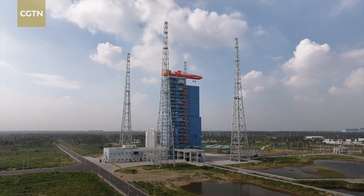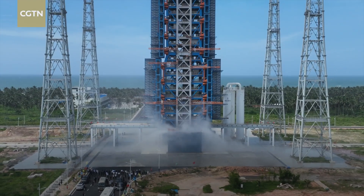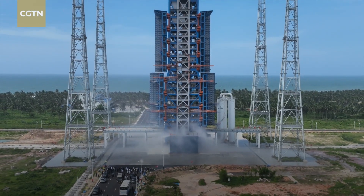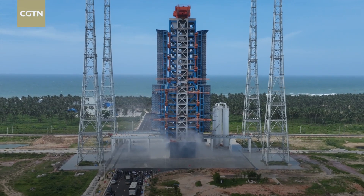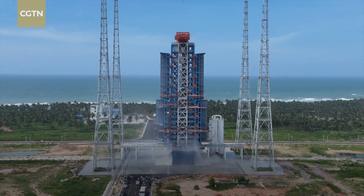The formal start of operations is just the beginning for China's first commercial launch site. They are fully prepared for upcoming launch missions, and it is yet another step forward by China's ever-growing space industry. Chen Yibing, CGTN, in Hainan Province.